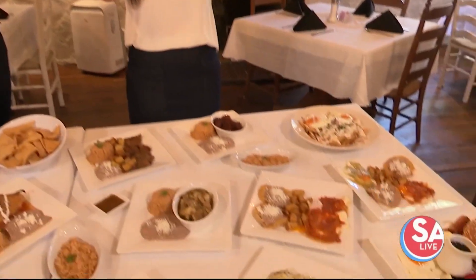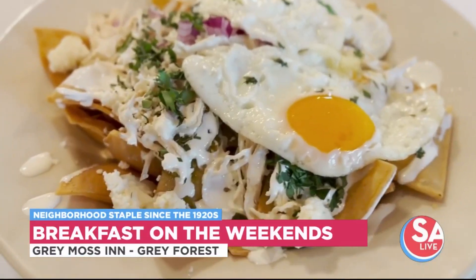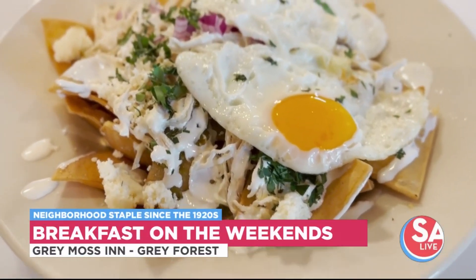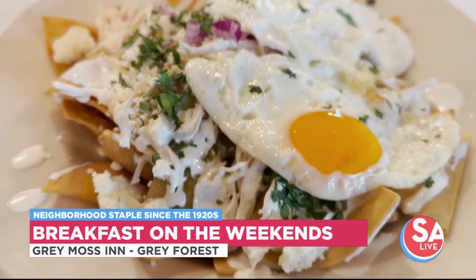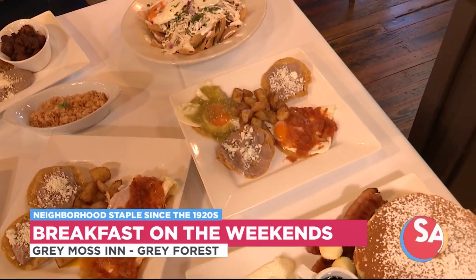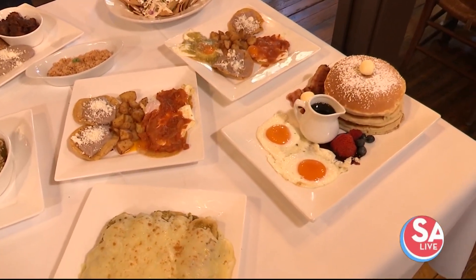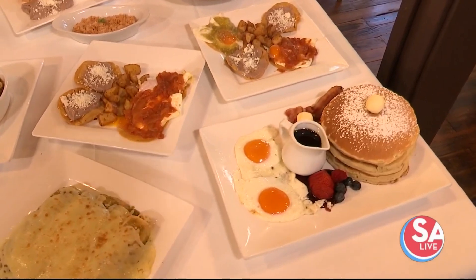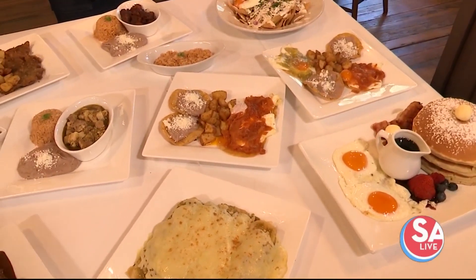And then breakfast as well on the weekends. We serve breakfast on the weekends. We've got the chilaquiles, also a popular dish — those are the green chilaquiles. Huevos divorciados, which has two types of salsas. The desayuno gray moss with pancakes — who doesn't love pancakes? And then the huevos rancheros. Everything looks so good.